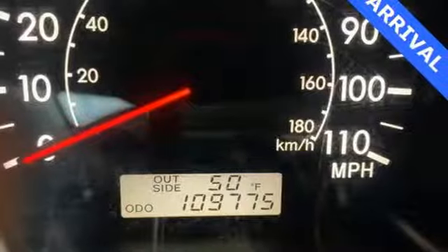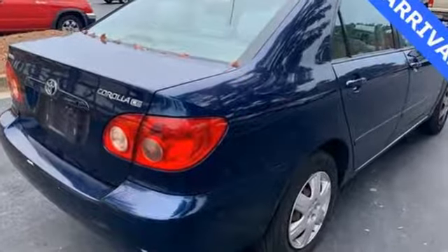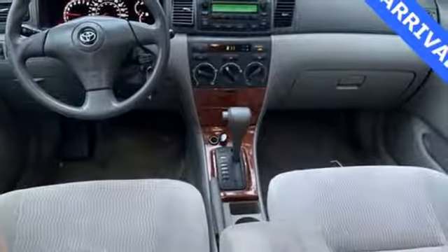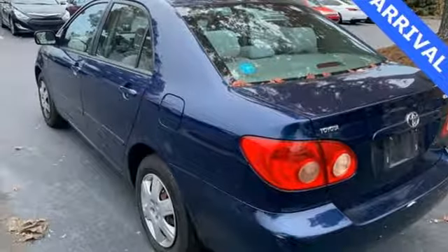Features include AM FM stereo radio, power front windows, manual tilting steering column, two 12-volt power outlets, air conditioning, inline four-cylinder engine, gas pressurized shocks, and power mirrors.